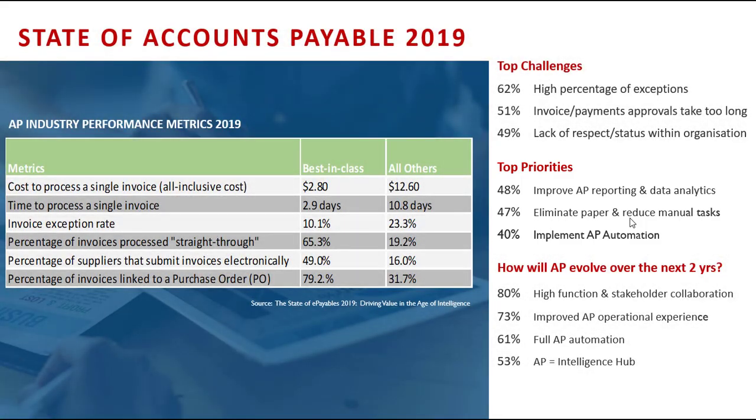Obviously the byproduct of that is driving cost out of the business. By implementing a transformation solution, you eliminate paper, reduce manual tasks, improve the time to get that process happening throughout the organization, and see the benefits. That stat around 61% for full AP automation is interesting — looking back at the 15% of organizations that started on AP automation, a lot of early adopters started doing AP capture, not necessarily AP automation.